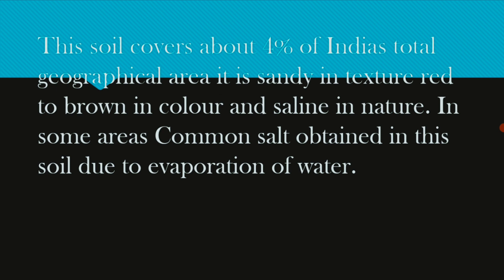This soil covers about 4% of India. It is sandy in structure and has a reddish-brown color and saline nature.